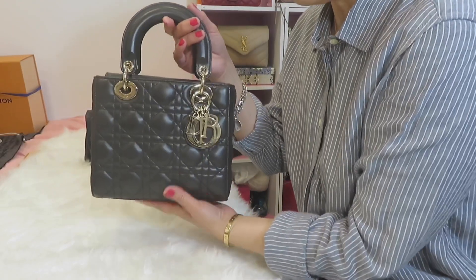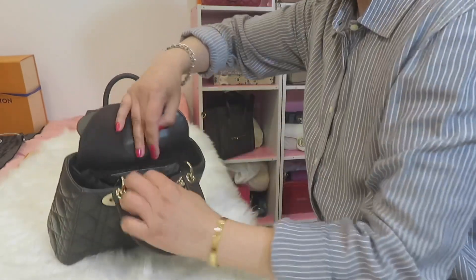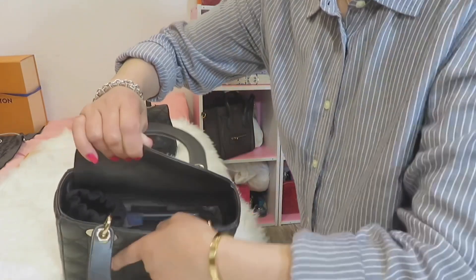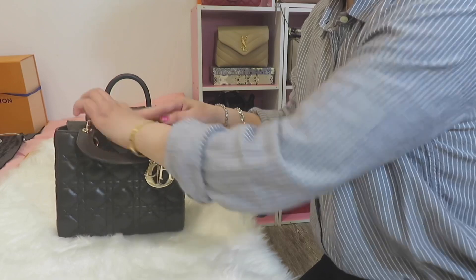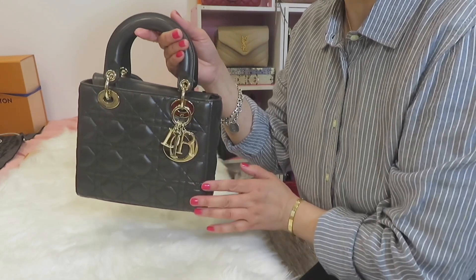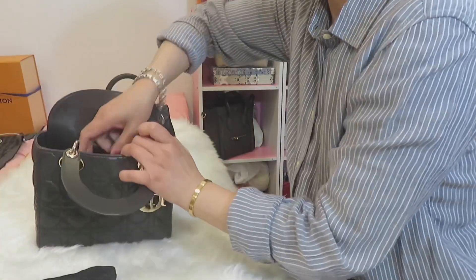Now we're going to do the capacity test. I'll fill everything into the Lady Dior bag first, then transfer everything to the Chanel Coco Handle so you can see the difference. I've filled everything into the Lady Dior small size — it's not at maximum capacity; I think I can still put something on top. But I want to mention: you should never overfill this bag, because once you lose the structure you can never get it back.